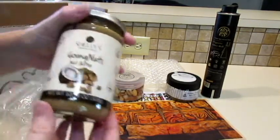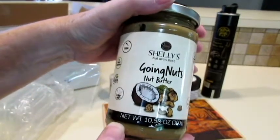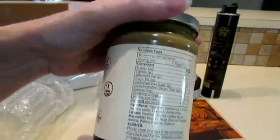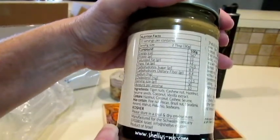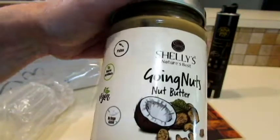We've got Shelley's Going Nuts nut butter. I wonder what kind of nut butter it is — tiger nuts, cashew nut, hazelnut, sesame seeds, coconut, and vanilla extract. I don't think I know what tiger nuts are — I'll have to look that up.